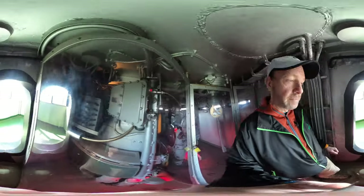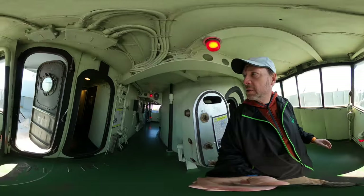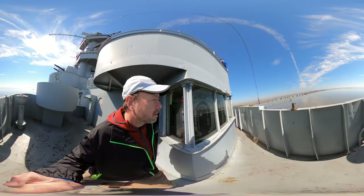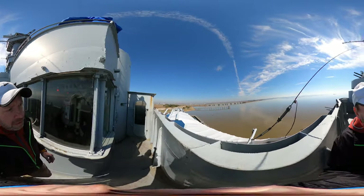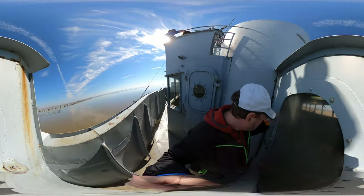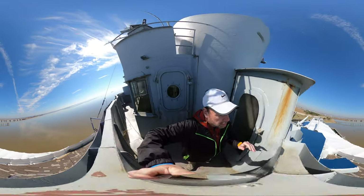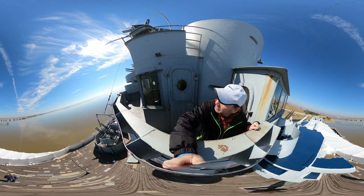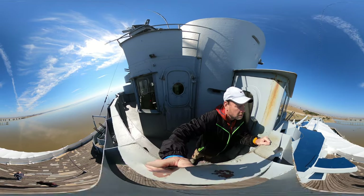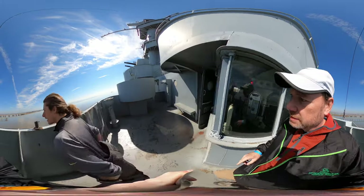Oh holy cow, we're gonna lose each other. Here's the bridge — and it's locked. The bridge is here but I think we can get in on the other side. I don't think so.